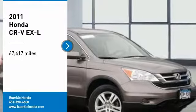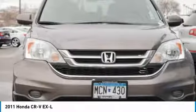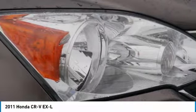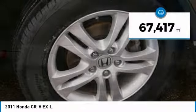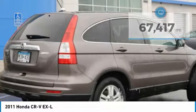Looking for the right vehicle? Check out the 2011 CR-V — a top-recommended vehicle because of its car-like driving manners, good value, cool technology, and comfy interior. This vehicle has less than 70,000 miles. Here are some of this vehicle's great options.